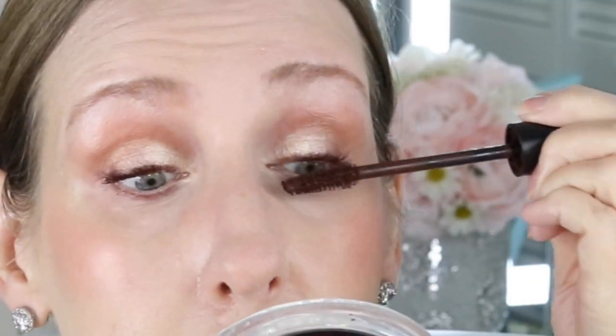Next we're going to curl the lashes and put mascara on. The mascara I like to use that really pops my eyes is the brown from YSL, but you can get any mascara — you can use black if you want. I just really like the chocolate brown of this one. When I apply my mascara, one thing I do is concentrate on the outer corner and really pull it up, just to kind of lift the eye. I'll put several coats on.